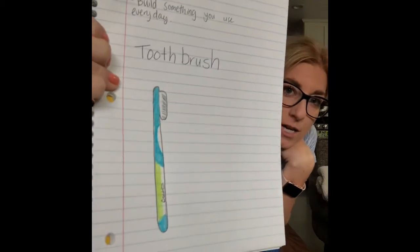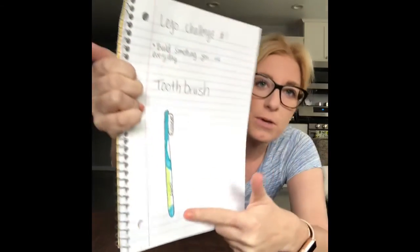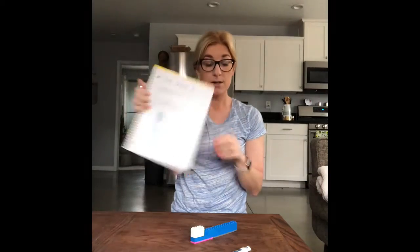Or let's say you don't want to do that and you're a really good artist — you can draw some of these things. So I did Lego challenge number one: build something you use every day, and I drew a toothbrush. It looks more like my toothbrush — it's green and it says Colgate and the doctor's name and stuff. So I built it, I drew it, or I used other materials to create it.